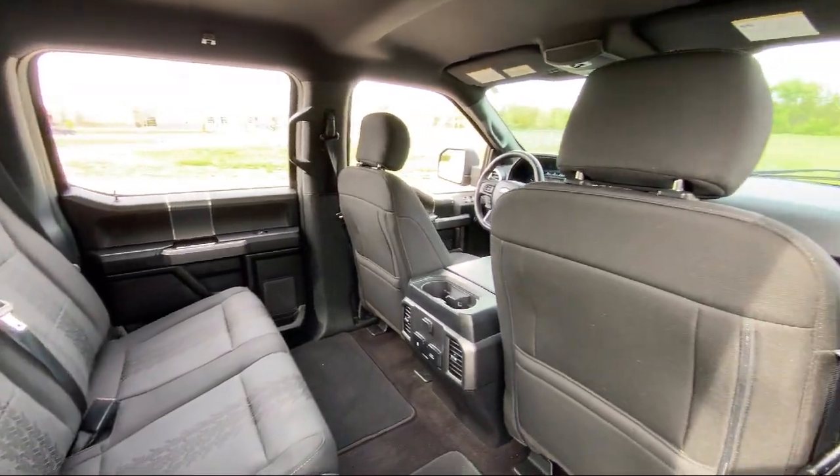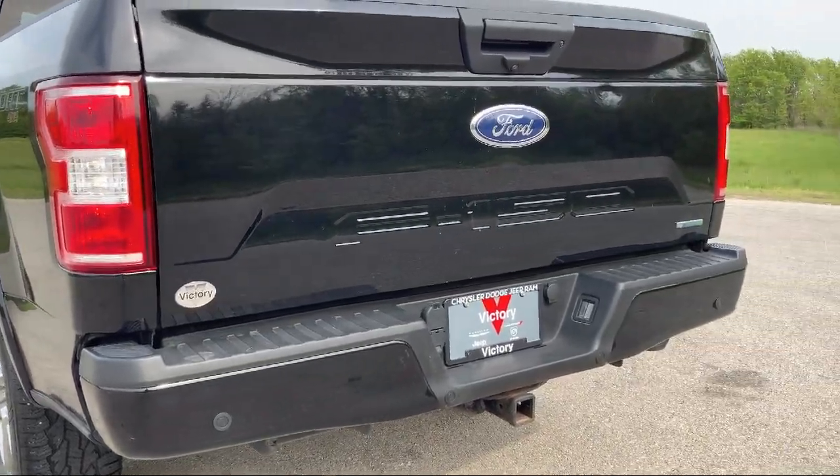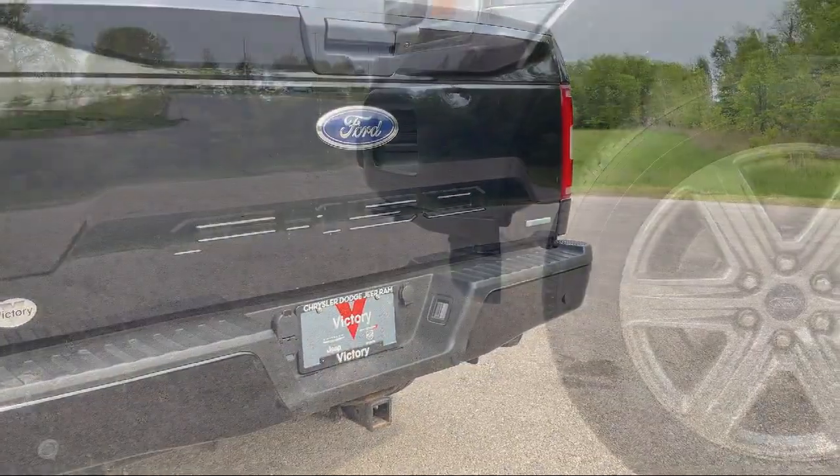It also features alloy wheels, auto high beam headlamp control, speed sensing steering, steering wheel controls, and has less than 90,000 miles on the odometer.